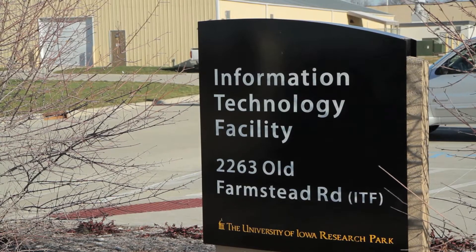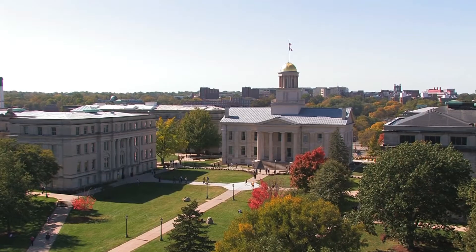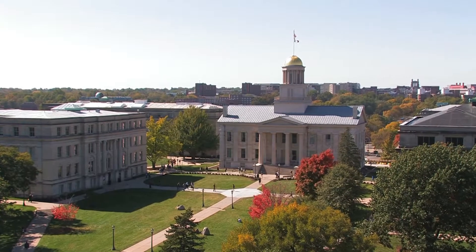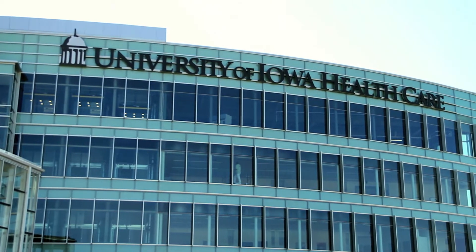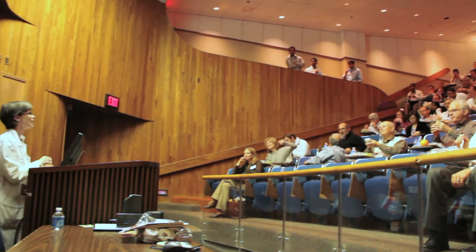The University of Iowa has about 30,000 students and 15,000 faculty and staff. We have a large medical campus that also serves the state of Iowa and surrounding states. IT is critical for the entire campus — it provides everything from email to course registration to clinical applications and supports our research community.